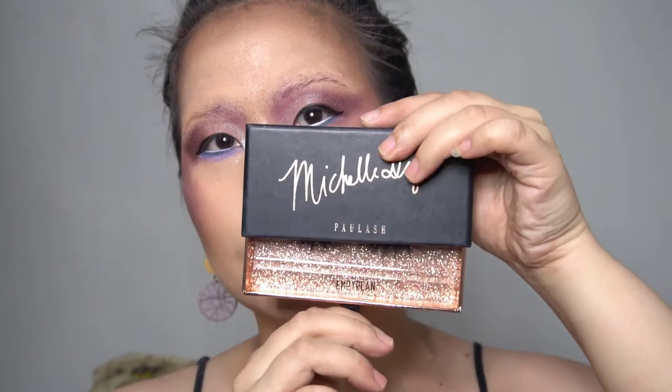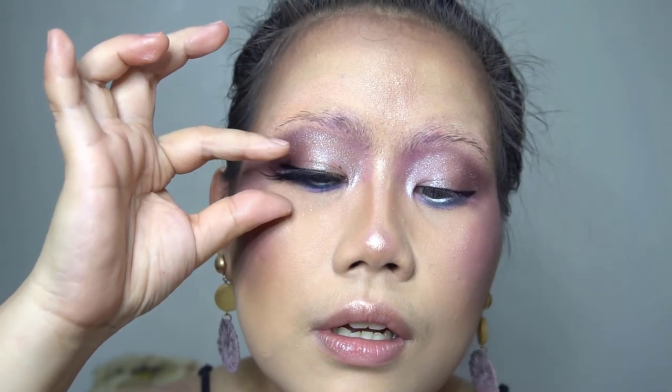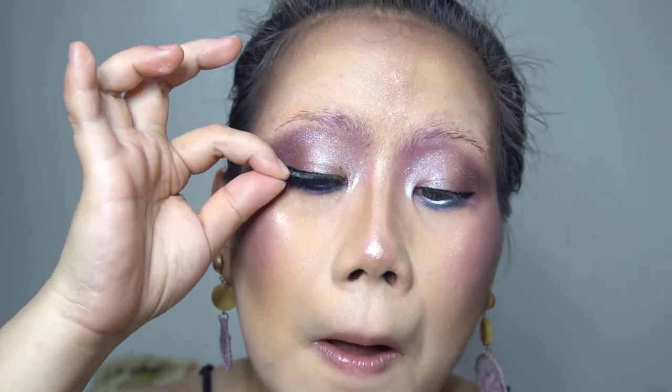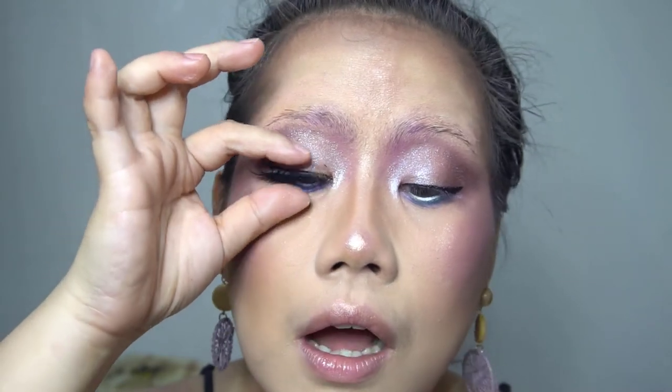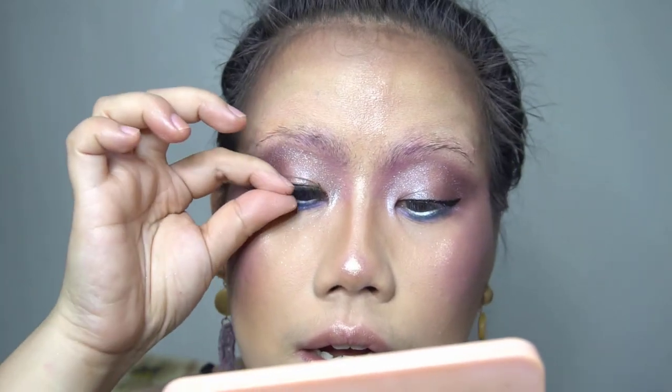Time for the lashes! I'm going to show you how I apply my lashes. After applying glue, you just stick the middle of the lashes first, then the outer end, and then the inner corner — and this is without a lash applicator. Check my channel; I have a detailed tutorial on this.